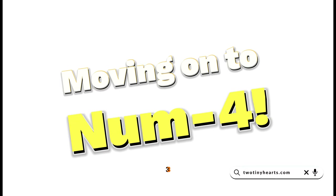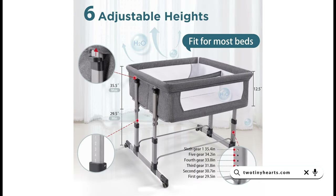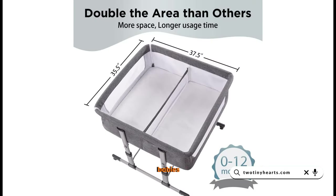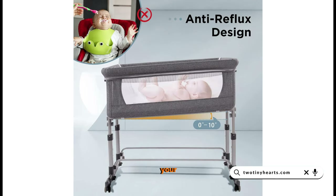Next, at number 3, we have the Double Bassinet Bedside Sleeper for Twins. This premium aluminum alloy sleeper has an adjustable height feature, ensuring easy access to your babies throughout the night. It also boasts added safety features for your peace of mind.